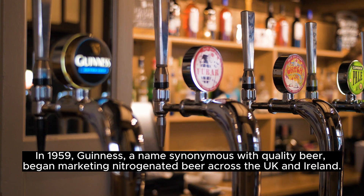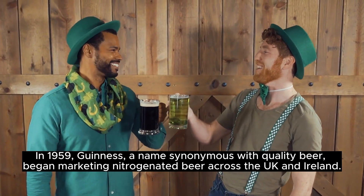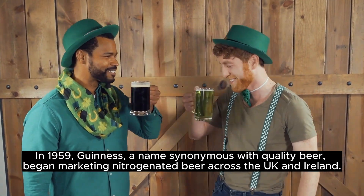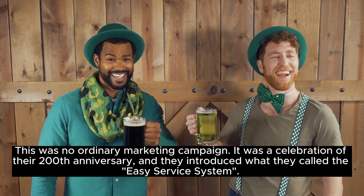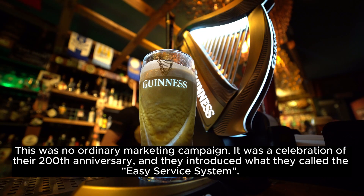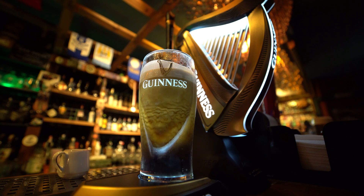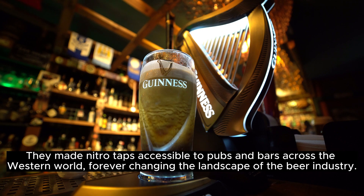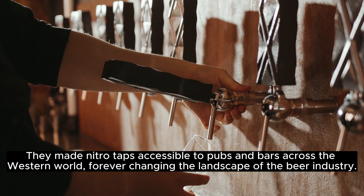In 1959, Guinness, a name synonymous with quality beer, began marketing nitrogenated beer across the UK and Ireland. This was no ordinary marketing campaign — it was a celebration of their 200th anniversary, and they introduced what they called the easy service system. Guinness didn't invent nitrogenated beer, but they certainly popularized it. They made nitro taps accessible to pubs and bars across the Western world, forever changing the landscape of the beer industry.